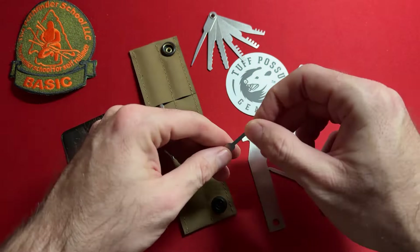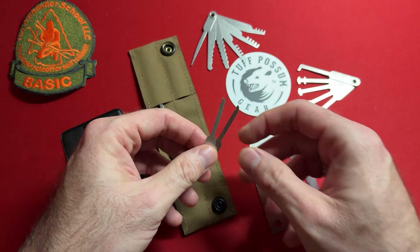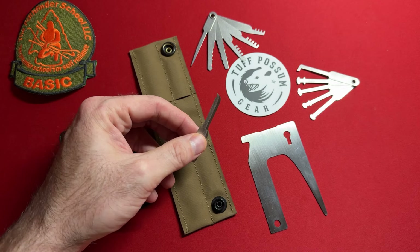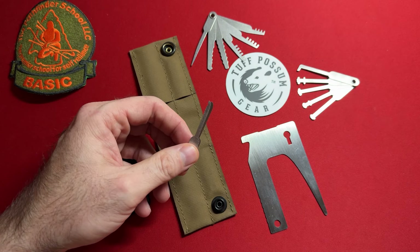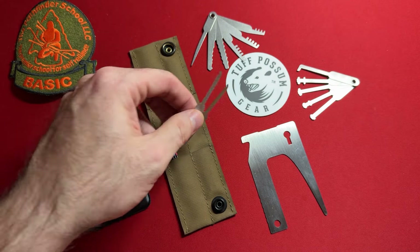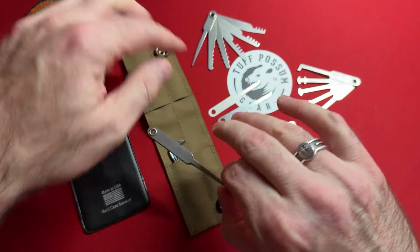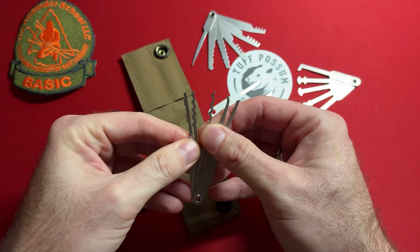It also comes with two decoders. Sometimes you run into those pesky combination locks — whether a combination bike lock or a combo lock with a key inside. I remember once I had a bike on a trail, locked it up, came back, and somebody had put their own lock on it just to be a jerk. Something like this would absolutely get you out of that jam. Last but not least, we have the lock pick set, which is a really decent set — I really do like it.